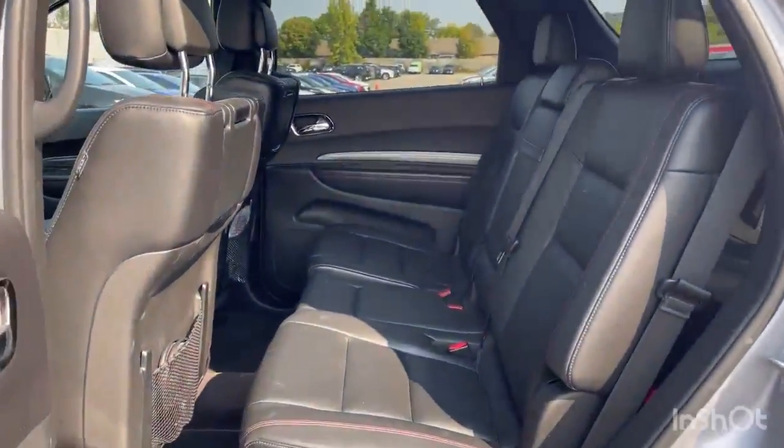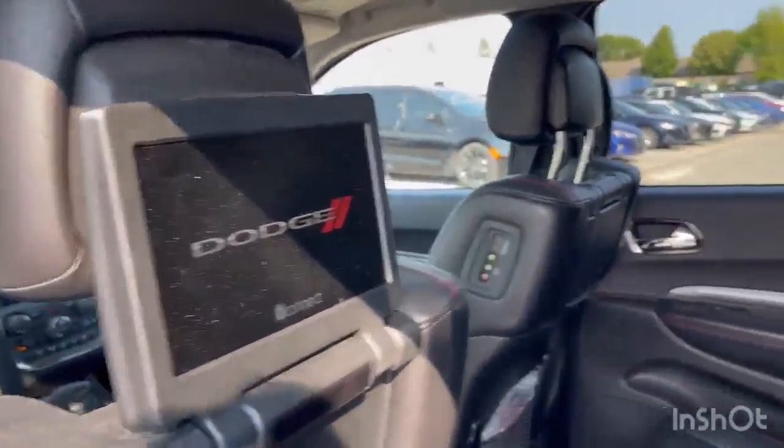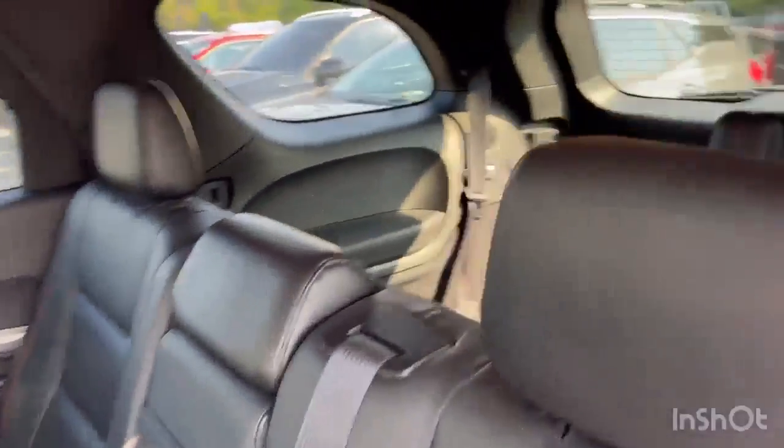Moving on into the back is where this Durango shines. We've got a bench seat and rear seat entertainment. Lots of space back here.